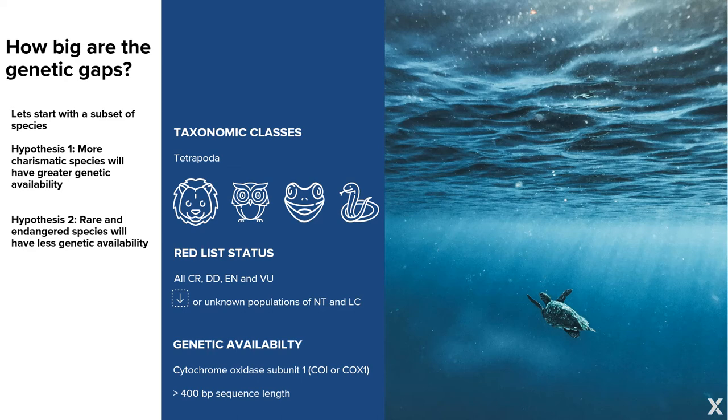The biggest question is: how big are the genetic gaps? Genetic gap meaning the distribution of genetic availability across a huge array of species. Rather than look at all species, we're looking at a subset — mammals, birds, amphibians, and reptiles, or tetrapods. To assess extinction risk, we took species with critically endangered, endangered, vulnerable, and data deficient red list statuses, and also included near threatened and least concerned species with decreasing or unknown populations. For genetic availability, we looked at cytochrome oxidase subunit one — the accepted barcoding gene — restricted to sequences larger than 400 base pairs.